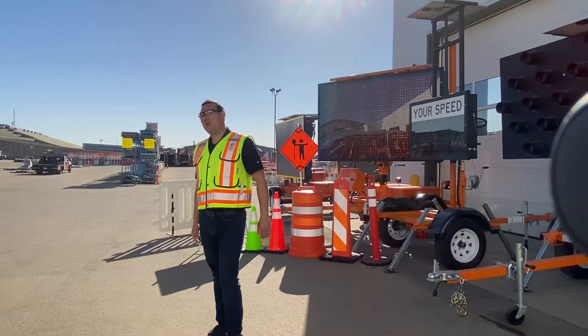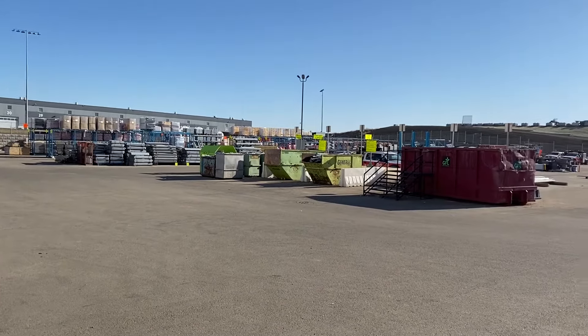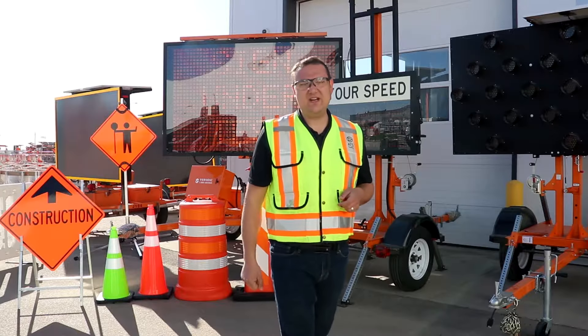Hi, I'm Wade, ATS Traffic's product specialist. At ATS Traffic, we have the largest selection of traffic safety equipment available for rental or purchase on demand in Western Canada.